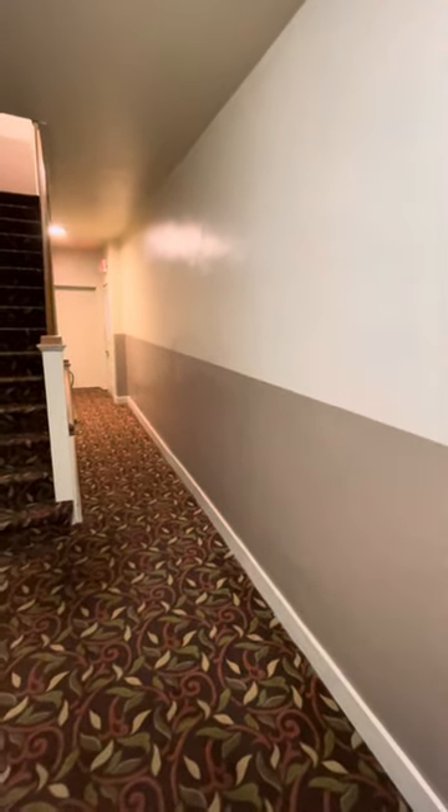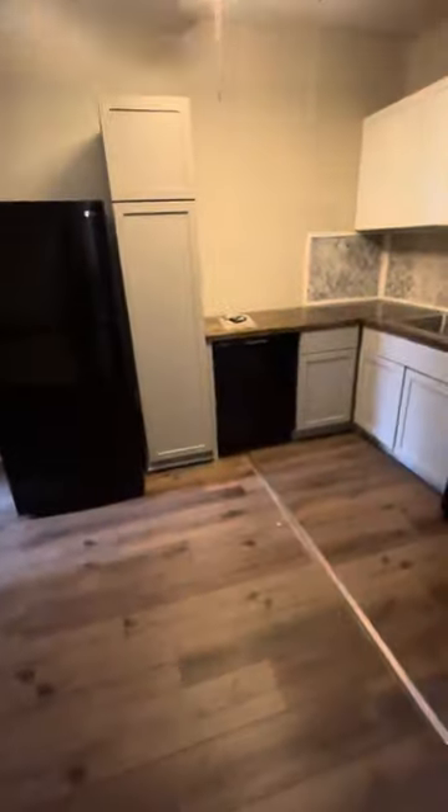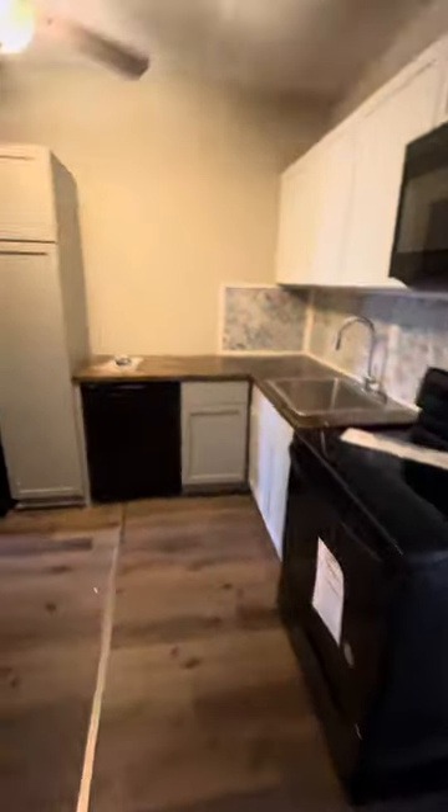This is 4828 Liberty Ave, apartment number 9, one bedroom, one bath. So you walk in, and then there's the open concept kitchen slash living room.